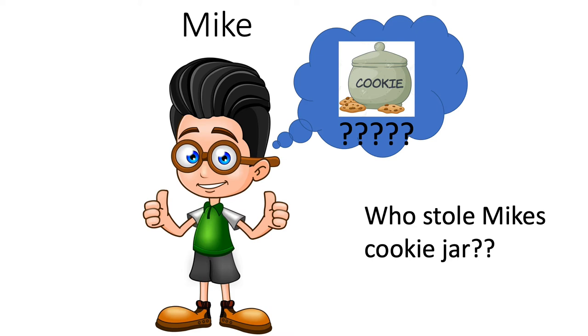Hello, I'm investigator Marissa Lenz and today we are going to work together to solve Mike's crime. Just last week, when Mike returned home, he noticed that his cookie jar was missing. Mike immediately called me so we could do a DNA fingerprinting analysis.